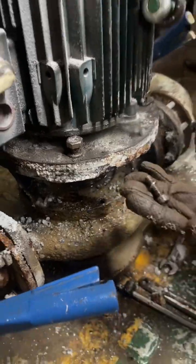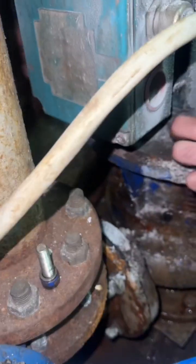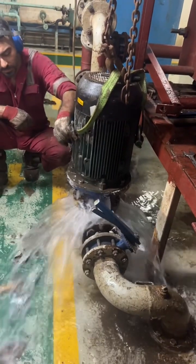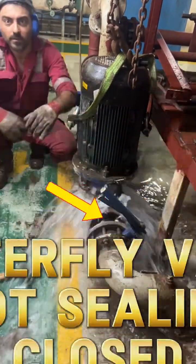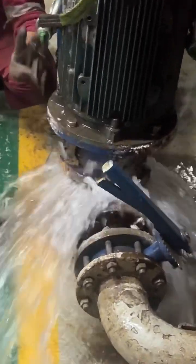As the last pump bolt loosened, a sudden surge of seawater flooded the engine room. Main and submersible seawater pumps were quickly stopped, and in coordination with rig management, the main engines were shut down while the emergency generator took over.